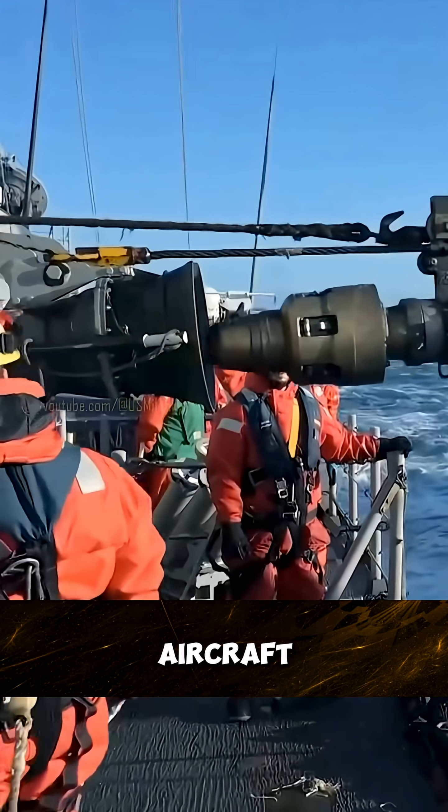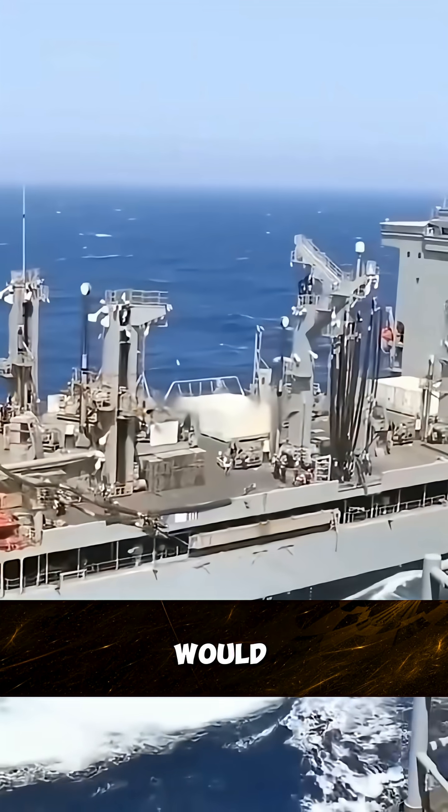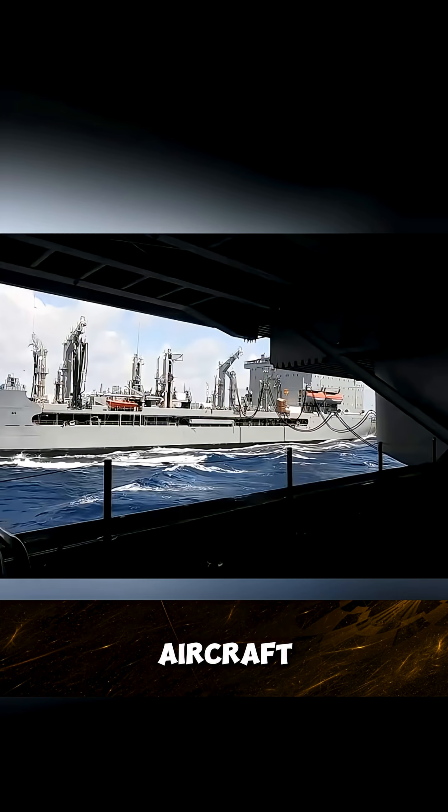How long does it take to refuel an aircraft carrier? If I told you it takes six years, would you think I'm exaggerating? This actually happened on the USS George Washington, a U.S. Navy aircraft carrier.